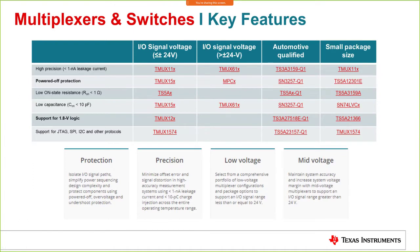This slide gives you the newer multiplexer and switch parts with their key features. Important features include powered-off protection and support for 1.8V logic, which is increasingly important as power rails go down. Additional precision performance features include low on-state resistance and low capacitance. All these parts have been released and are available on ti.com.